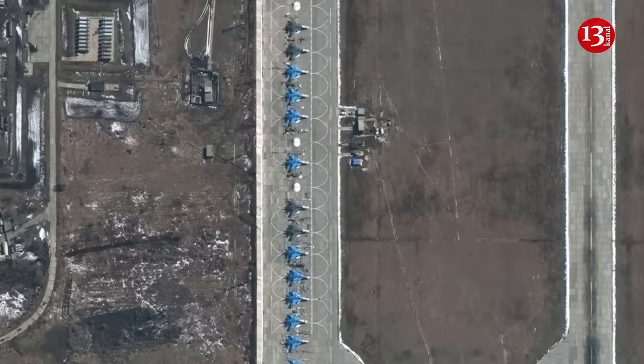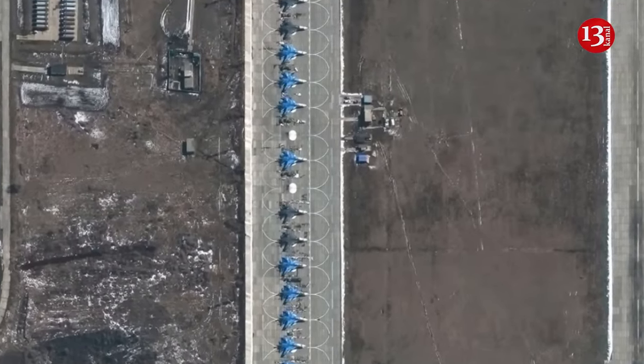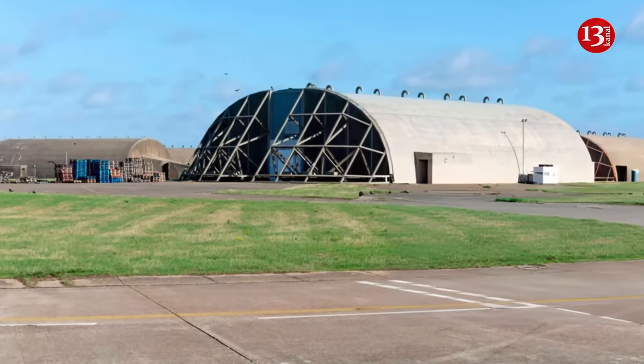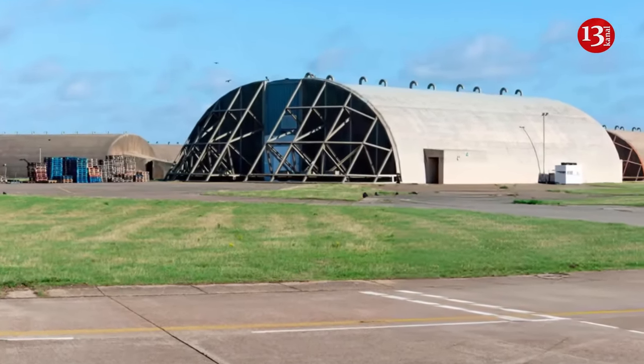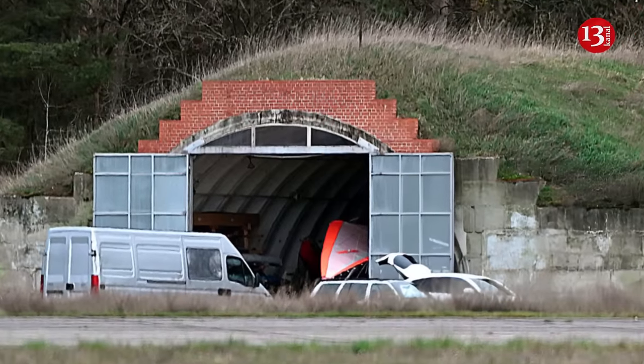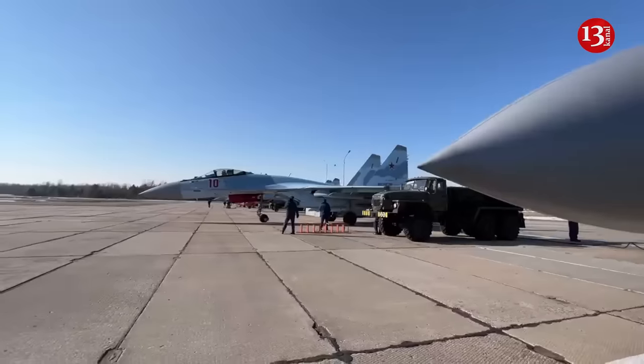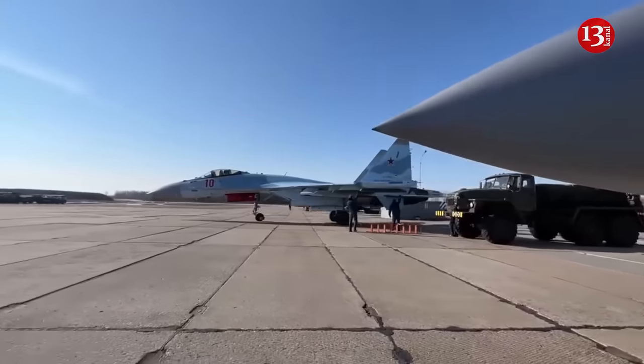A fairly simple idea — such systems are used all over the world. In the same desert, when it's hot to stand in the open sun, they put up such arches. However, the main idea is to hide the location of the aircraft, he said. Kryvolap explained that it would be quite difficult for drones to accurately determine the location of the aircraft under such a canopy.